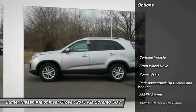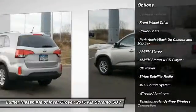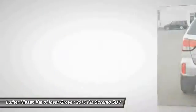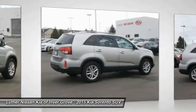Anti-lock brakes. Third row seat. Traction control. Anti-lock braking system. Air conditioning. Bluetooth wireless data link for hands-free phones. Power steering. Cruise control. Aluminum wheels. FWD.